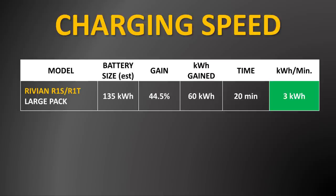And if you have a 135 kilowatt hour battery pack and you gain a 44.5% charge, you will have gained 60 kilowatt hours of battery capacity in those 20 minutes. That equates to around 3 kilowatt hours of battery capacity being added per minute of charging.